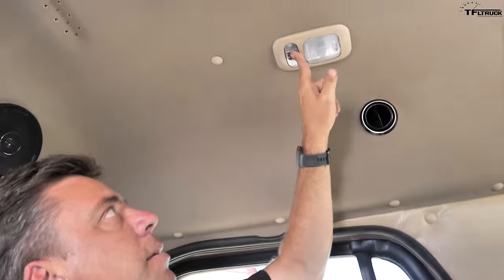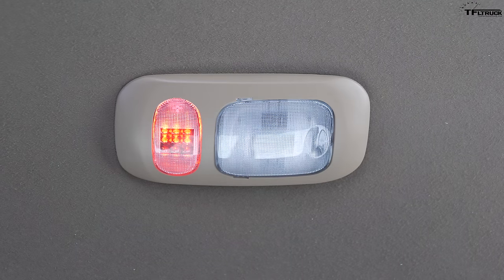Another really cool feature: this cab has red dome lights for when it's really dark at night. Red light is a little bit easier on your eyes but still lets you see.